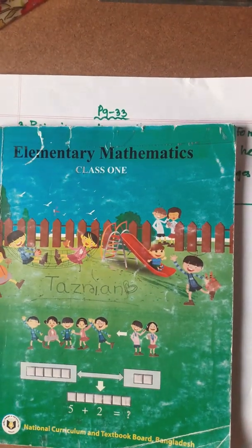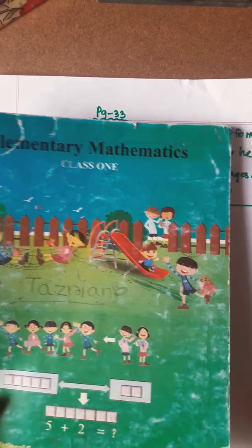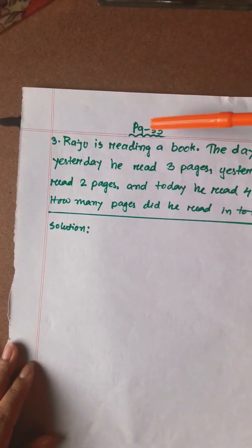Welcome to School 2020. Today we are going to go to elementary mathematics class 1. You are going to go to page 33.